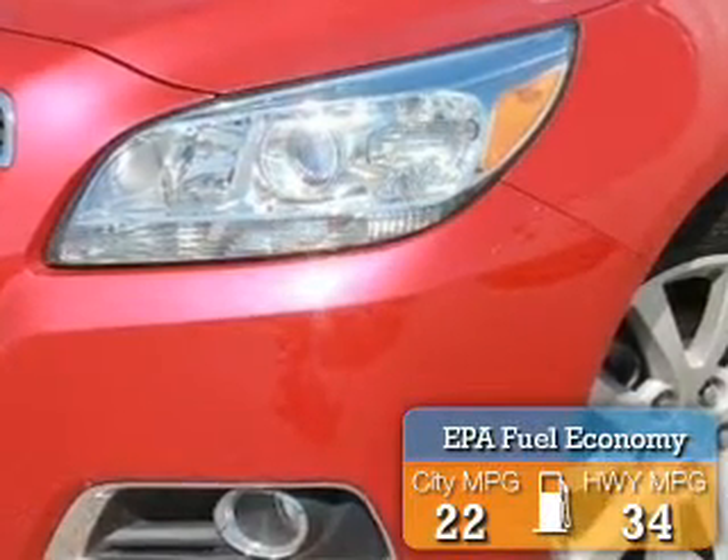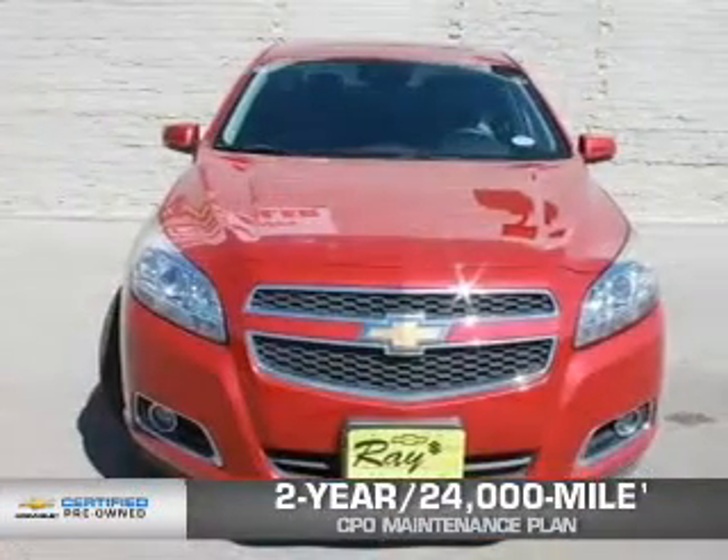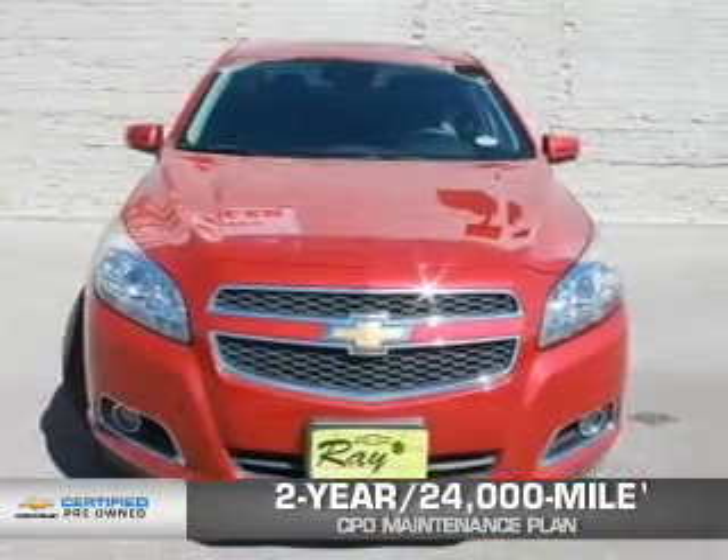Great fuel efficiency saves you money by requiring fewer trips to the gas station. Every Chevrolet certified pre-owned vehicle has the value and confidence you need.